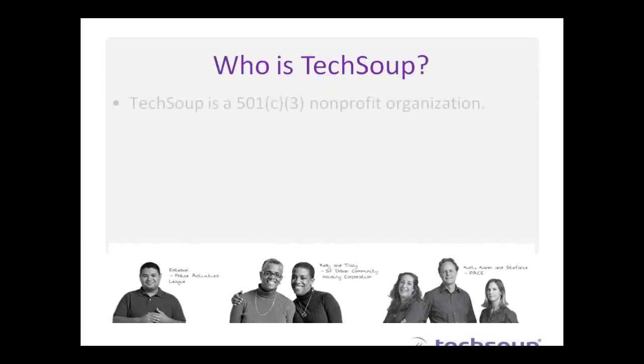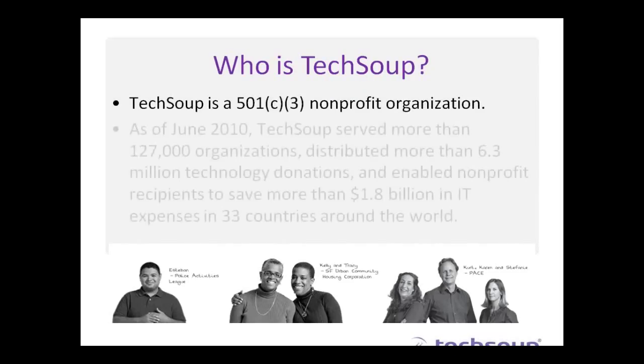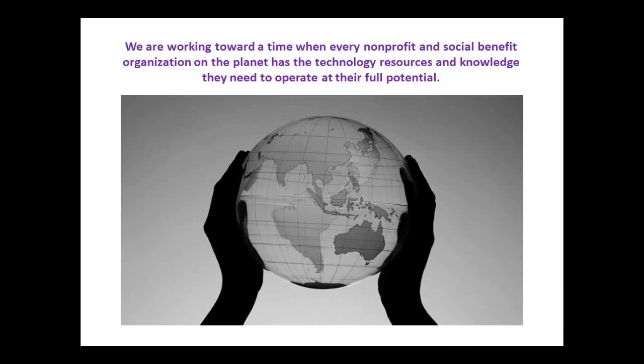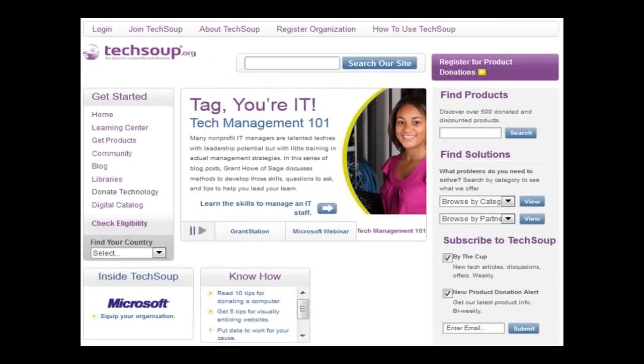TechSoup is a 501 nonprofit organization that serves a lot of organizations, distributing over 6.3 million technology donations and helping nonprofits save more than 1.8 billion dollars in 33 countries around the world. We're really working towards a time when every library, nonprofit, and social benefit organization on the planet has the technology resources and knowledge they need to operate at their full potential. Please visit TechSoup.org for additional information and resources including technology articles, product donations, and our very active blog.